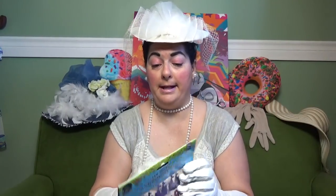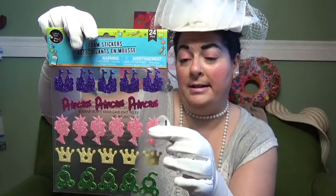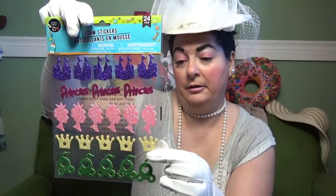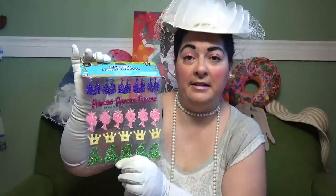I also picked up these foam stickers — they're a princess theme and there are 24 pieces. There's a castle, it says princess, there's a princess with her crown, and these darling little Cinderella coach kind of things. I thought they were just darling so I picked them up. I think I need to plan on doing a princess-theme pocket letter, so I wanted those for that.